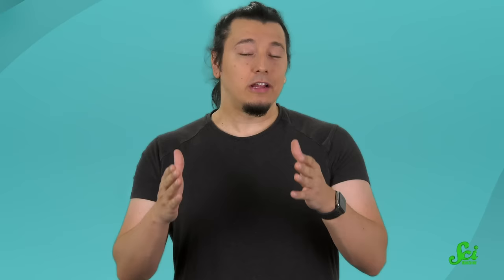Our magnetic field turns out to be pretty indecisive — it's a bit of a flip-flopper. Here's our friend Reed, who hosts episodes on our Space Channel, to explain how.